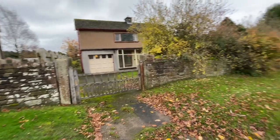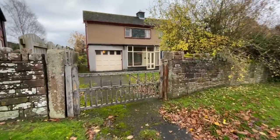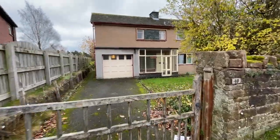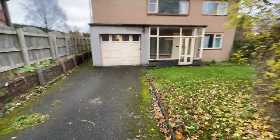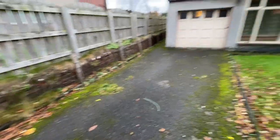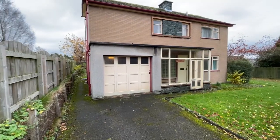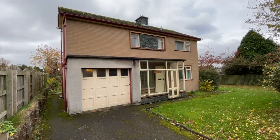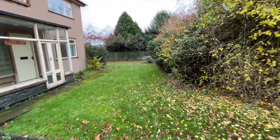This is the property we're looking at. In need of full renovation, but the potential for this one is absolutely incredible. We've got the private driveway which you could accommodate a couple of cars on. We've got the garage there and that's got an integral door into the rear hallway.